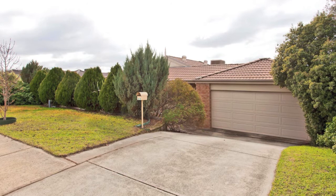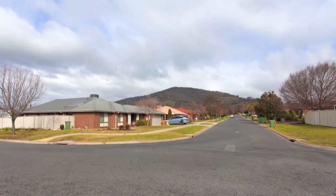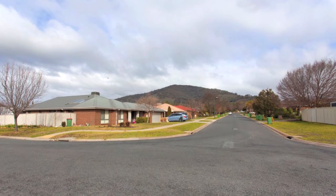This immaculately presented, versatile family home in picturesque Barranduda is perfect for those looking to entertain and relax in comfort.